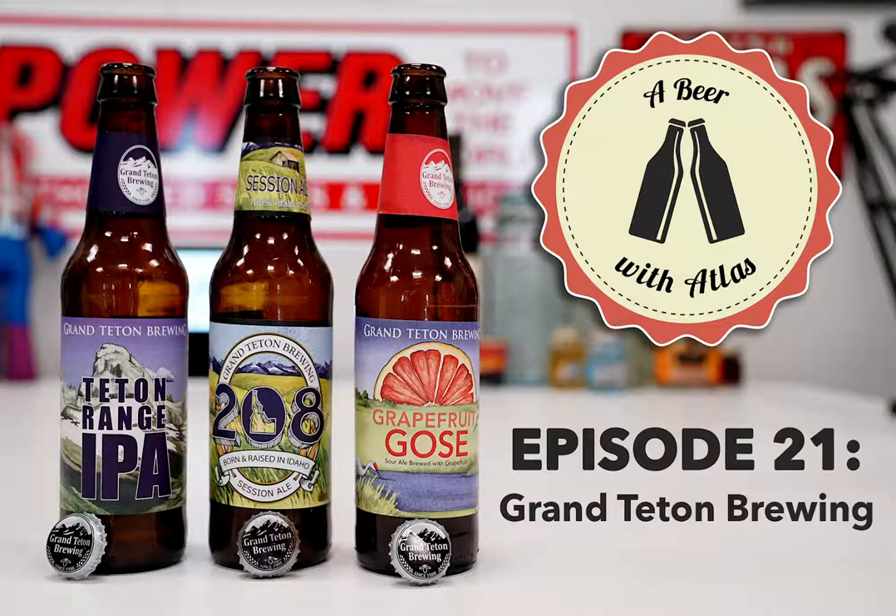Founded in 1988 by Charlie and Ernie Otto, the brewery started as the Otto Brothers Brewing Company. They were the first microbrewery in Wyoming. As much as they're in Idaho now, they started in Wyoming and did a lot to get the microbrewery scene going there - bringing in non-macro breweries. Then in 1989 they discovered something interesting.